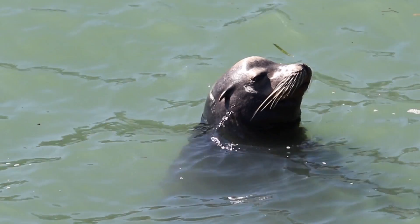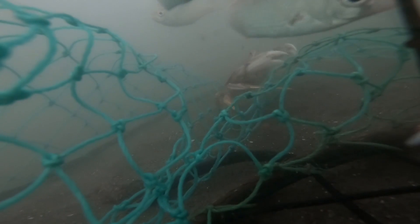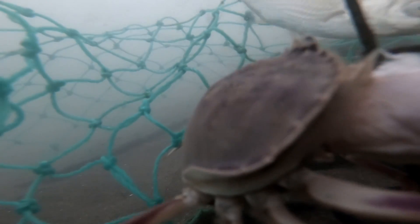Let's go underwater and see if we can find any crabs in our crab trap. Here comes a crab right now. This crab is eating our raw chicken bait. You can also see two crabs in the background.